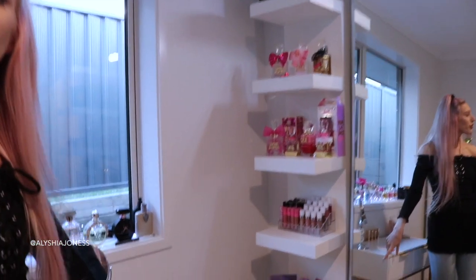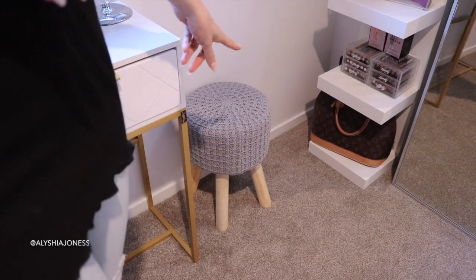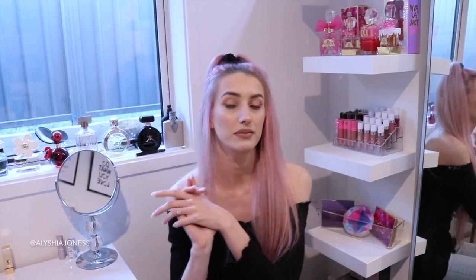Down in this corner I have my little crochet stool from Kmart — it was only $19. I sit here when I film YouTube videos, although I haven't yet because I literally just finished my beauty room. You guys will have to tell me in the comments what my background should be, because there are so many areas in this room that I like.